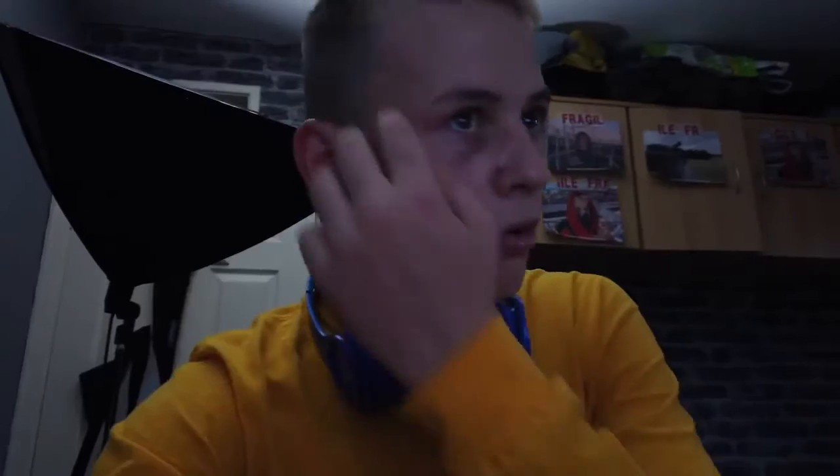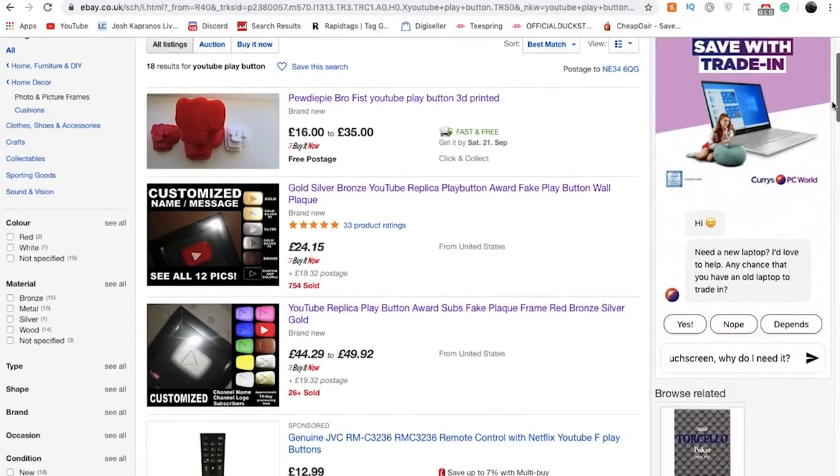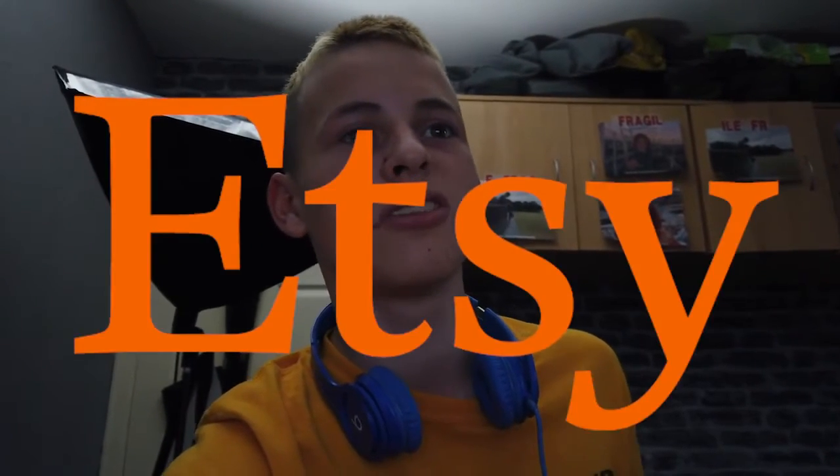I looked online and saw that Jack Sucks at Life made a video where he contacted YouTube and grabbed a new play button — he had the old one and wanted the new one, and basically he got one. So obviously I don't have 100k, but the reason he got one is because he paid for it. So I thought let's have a look and see if anyone else has one. I found a website called Etsy — people just sell loads of stuff on there, it's like 90% woodwork related like bird houses, but it's a pretty interesting site.